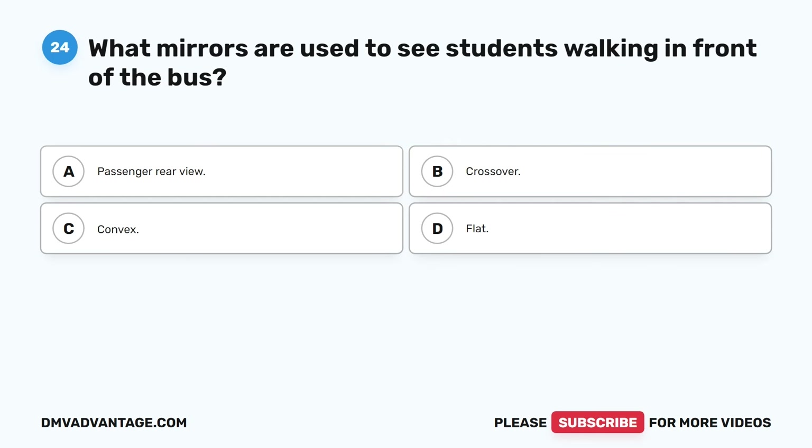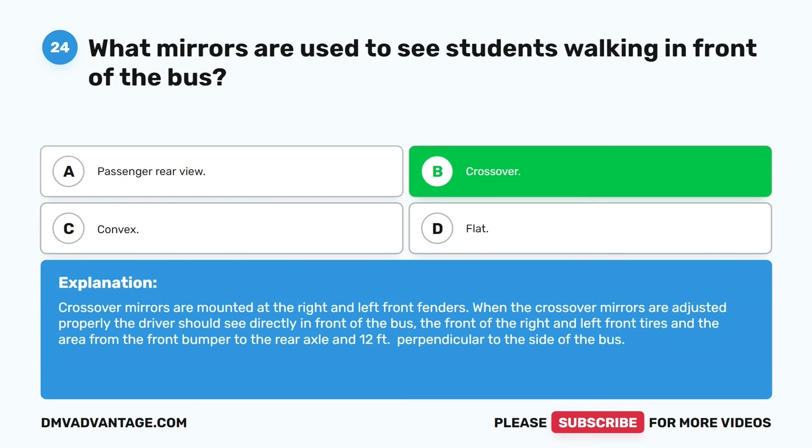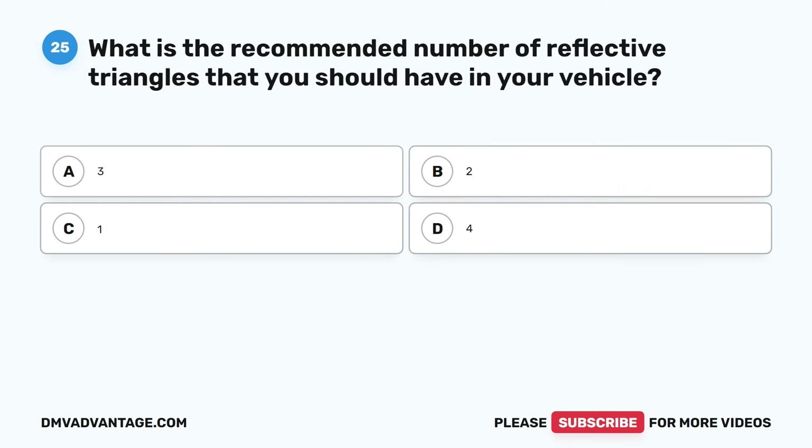Question twenty-four. What mirrors are used to see students walking in front of the bus? A. Passenger rear view. B. Crossover. C. Convex. D. Flat. The correct answer is B. Crossover. Crossover mirrors are mounted at the right and left front fenders. When the crossover mirrors are adjusted properly, the driver should see directly in front of the bus, the front of the right and left front tires, and the area from the front bumper to the rear axle and 12 feet perpendicular to the side of the bus.